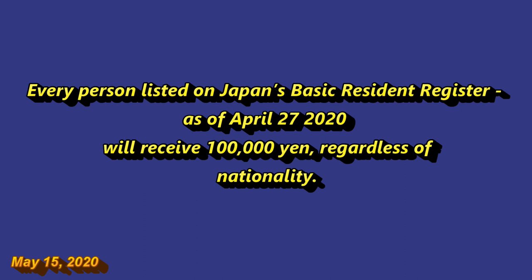Hi everyone, it's James in Japan. It is May 15th, 2020. I hope that you're well. It's here — I got an application from the Japanese government for the cash handout of 100,000 yen. This cash handout is due to COVID-19. Every person listed on Japan's Basic Resident Register as of April 27, 2020 will receive 100,000 yen regardless of nationality.